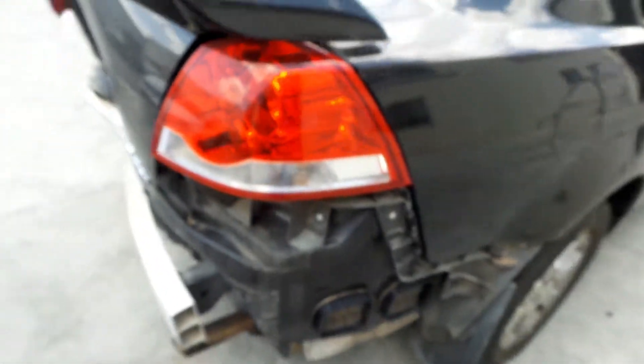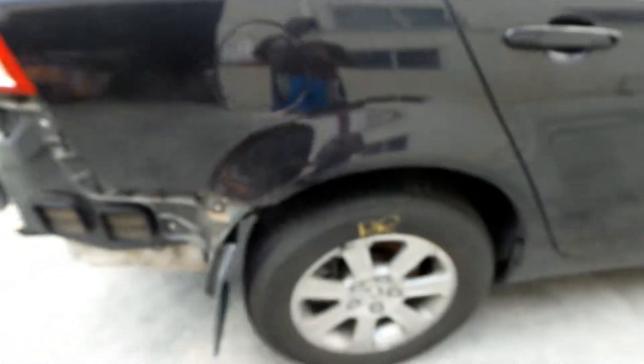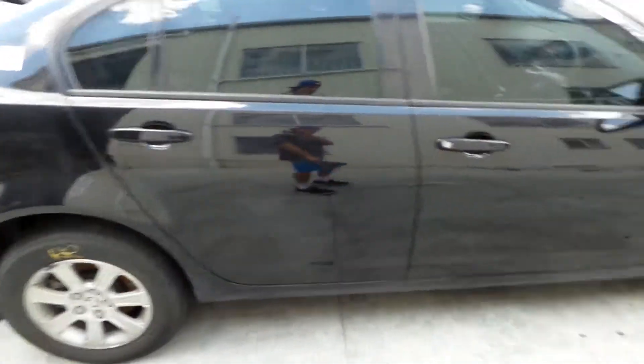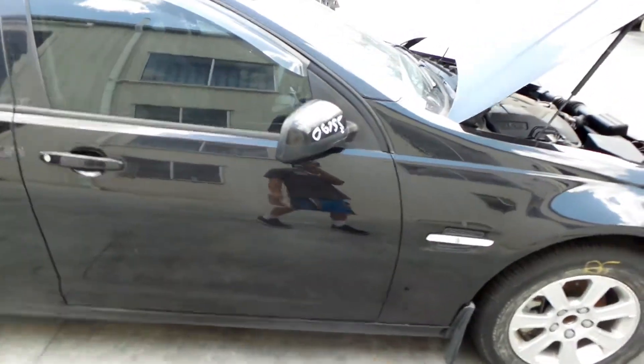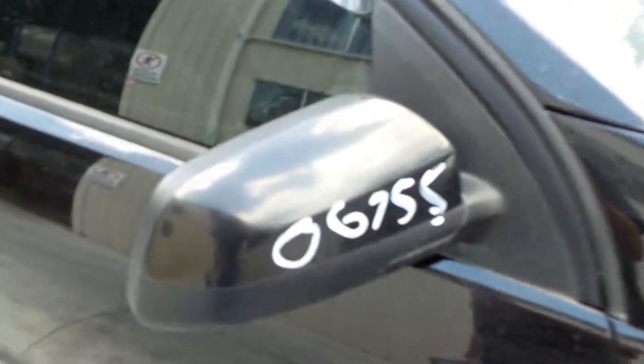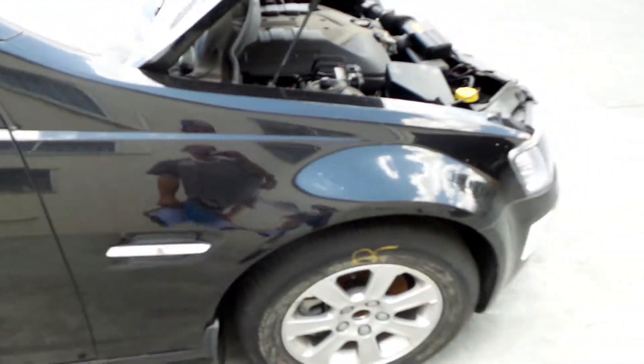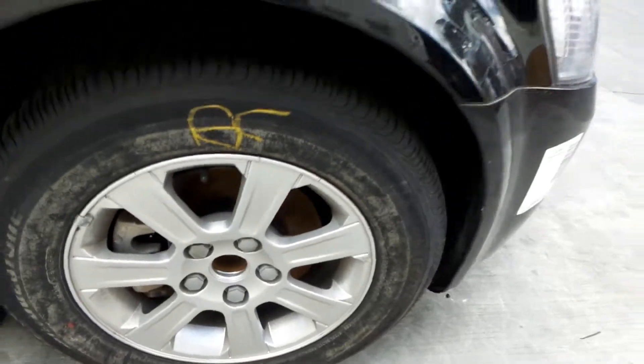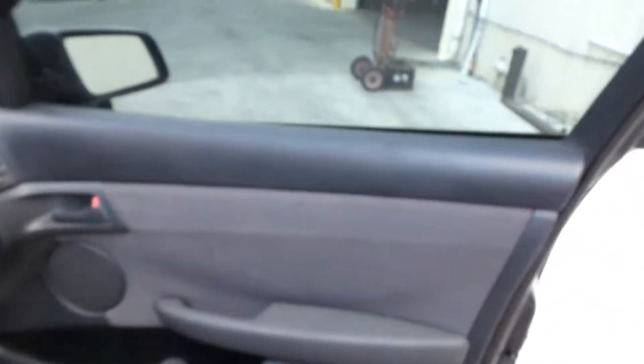Right tail light in good condition. Right rear 16-inch factory alloy mag with a good tyre. Both right hand doors appear to have no damage. Right power door mirror. Right front guard. Right front 16-inch factory alloy with a good tyre. We have the driver side door trim.